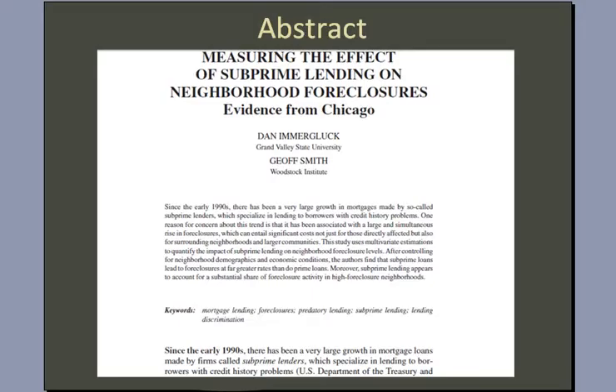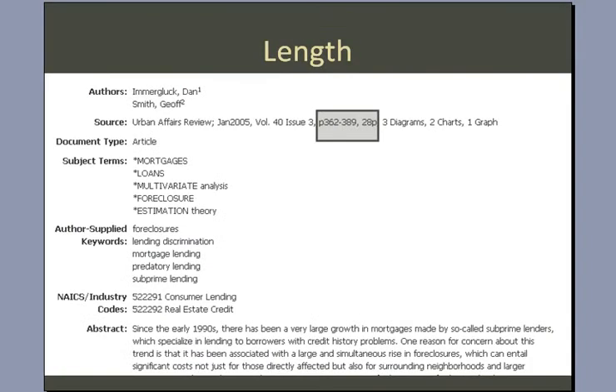Next, we look for an abstract, which we see here is present. And then we look for page length. It's not uncommon for a scholarly journal article to be 20 pages or more in length. This one happens to be 28 pages, which definitely seems long enough for a scholarly publication.